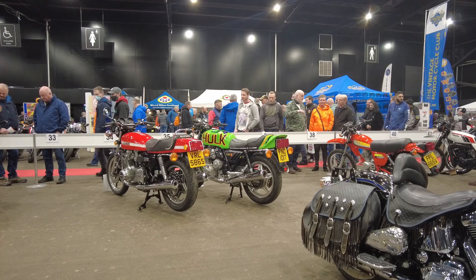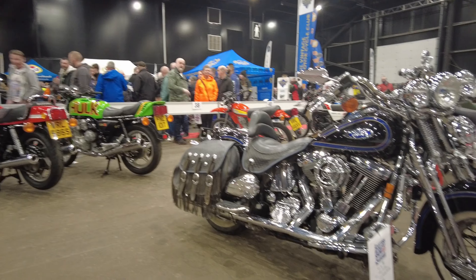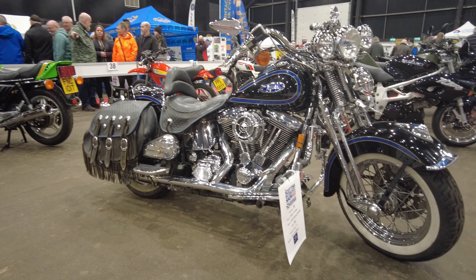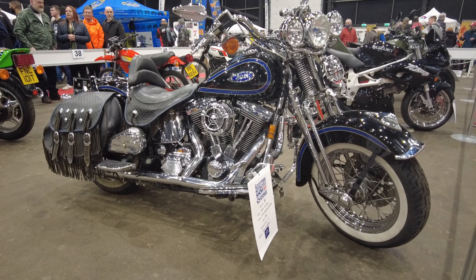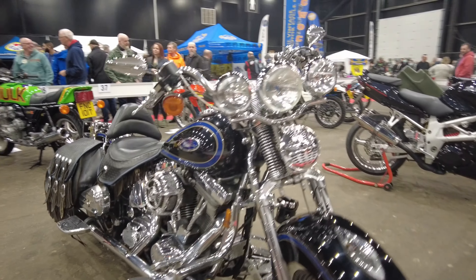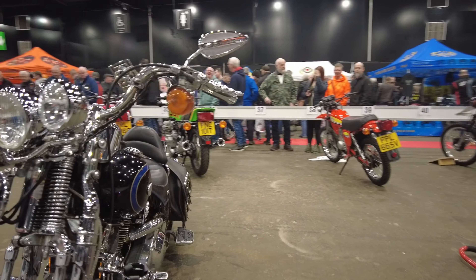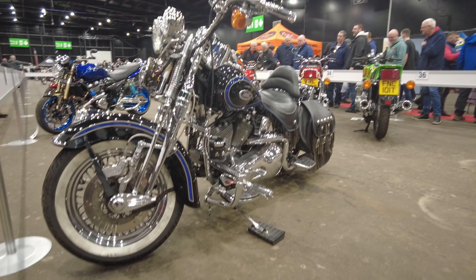So I've just gone round the other side of this display — that's the other side of the Hulk CBX. And this is that Springer Softail that I spotted from the other side. Nice — always had a soft spot for these, they're gorgeous bikes. The Springer front end: if you want that sort of classic retro look, you can't beat that.